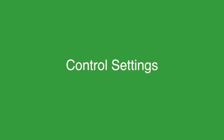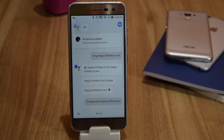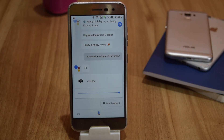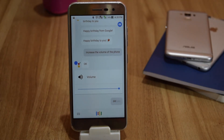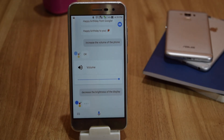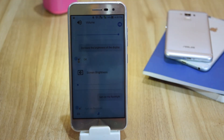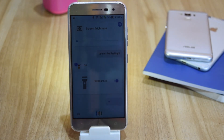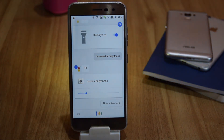You can also control most of the settings on your phone. For example: 'Increase the volume of the phone,' 'Increase the brightness of the display,' 'Turn on the flashlight,' and 'Turn off the flashlight.'